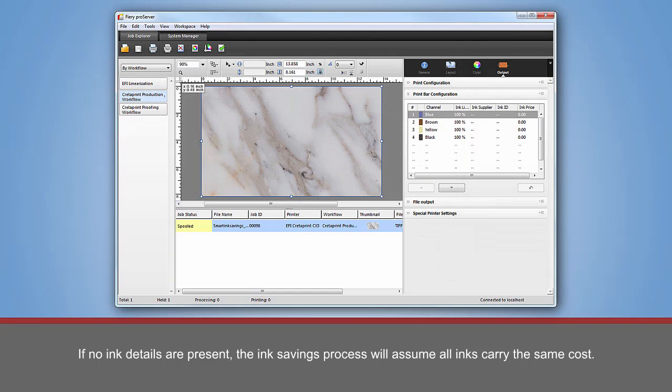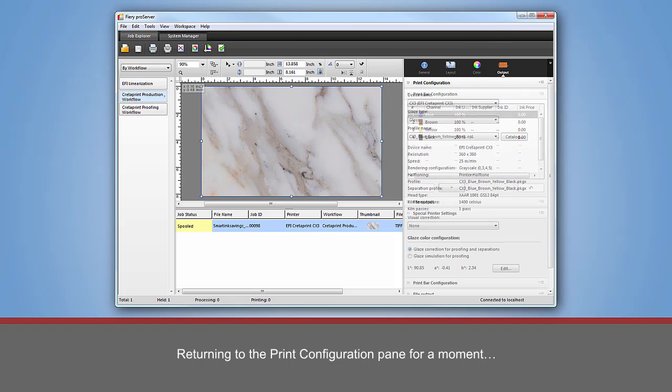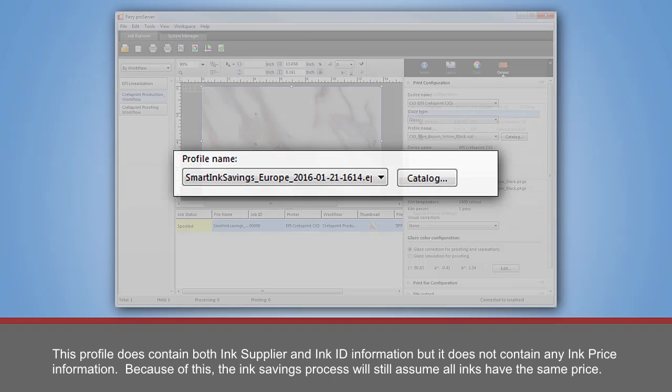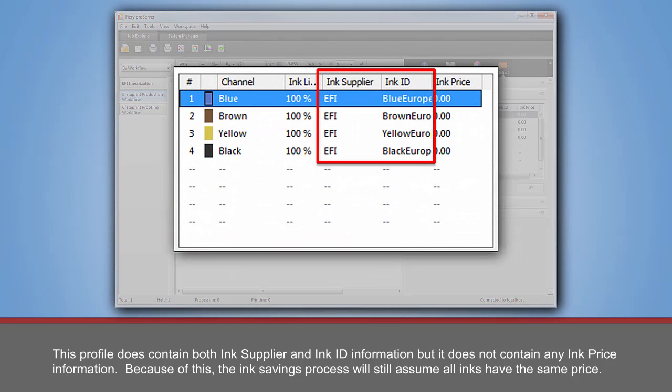If no ink details are present, the ink savings process will assume all inks carry the same cost. With ink pricing information present, the ink savings process will emphasize the reduction of the more expensive inks. Returning to the Print Configuration Pane, you can see that a different profile has been selected. This profile does contain both ink supplier and ink ID information, but it does not contain any price information. Because of this, the ink savings process will still assume that all inks have the same price.